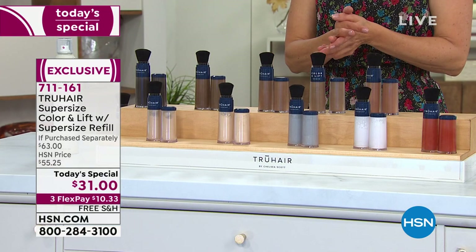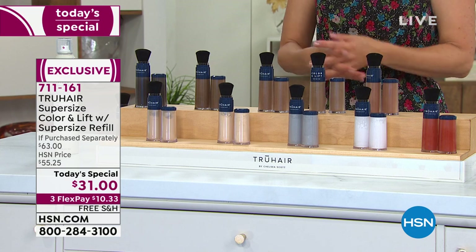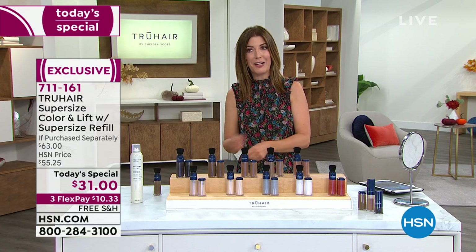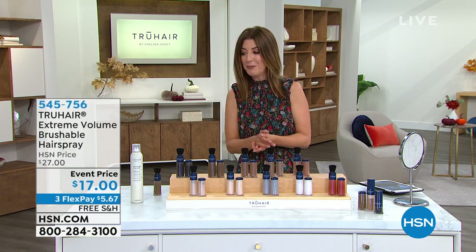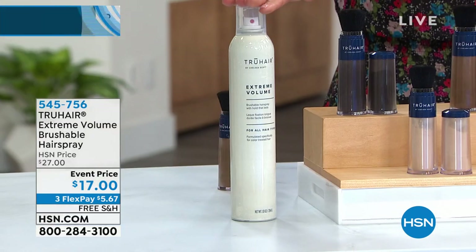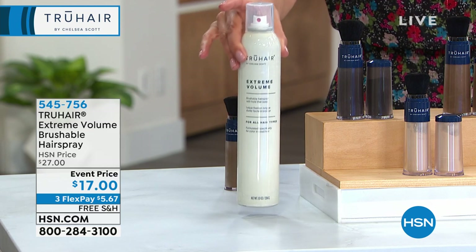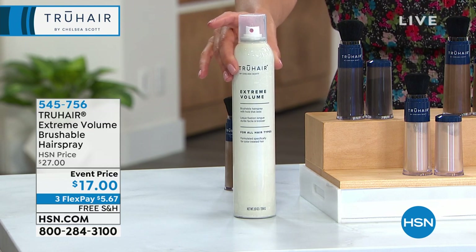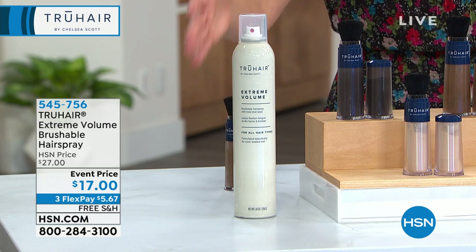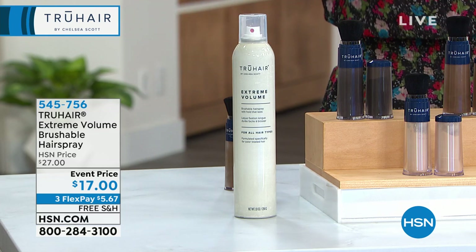We've got 10 colors for a final look at our Today's Special — I know you're going to love it. Item number 711161, 50% off retail, on FlexPay and free shipping. Before we say goodbye to Chelsea, she also has our number one bestselling hairspray at the lowest price we've ever offered — usually $27, now $17, $10 off. It's a nice big bottle. It is blendable, buildable, and brushable. It's lightweight, flexible hold.